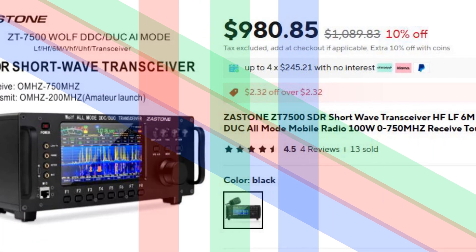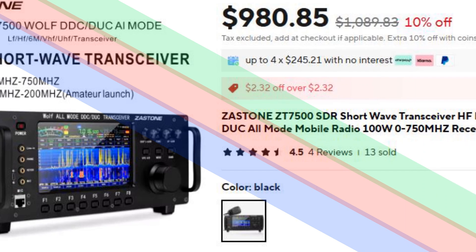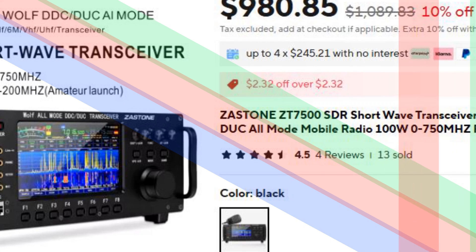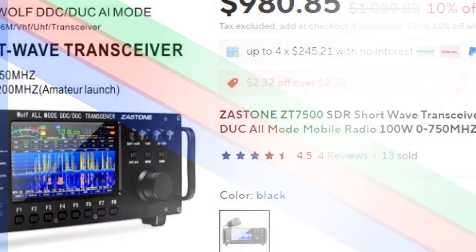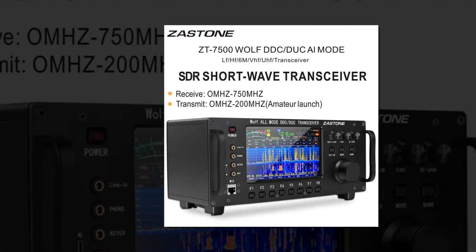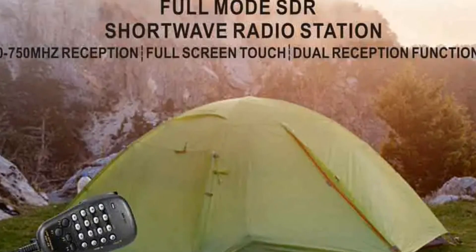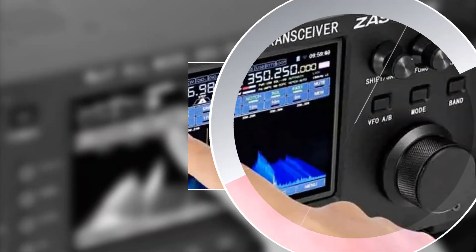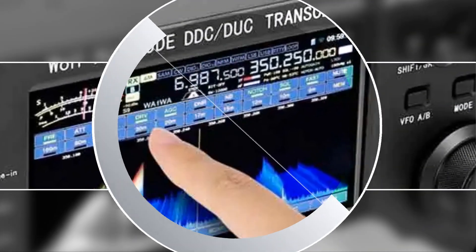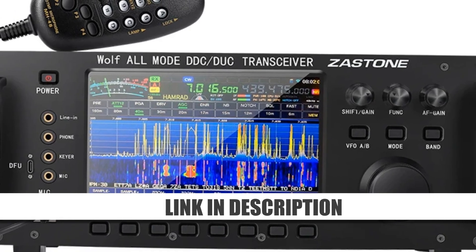Number 3: Zastone ZT7500 All-Mode SDR Mobile Radio. The Zastone ZT7500 is a versatile all-mode SDR transceiver with 100W power output. It supports HF, LF, 6M, VHF, UHF, DDC, and DUC modes, ensuring seamless operation across 0 to 750 MHz receive frequencies. Equipped with a responsive touchscreen, this transceiver is user-friendly and highly efficient for mobile or stationary use. It's designed for serious radio operators who require extensive frequency coverage and high-performance capabilities.